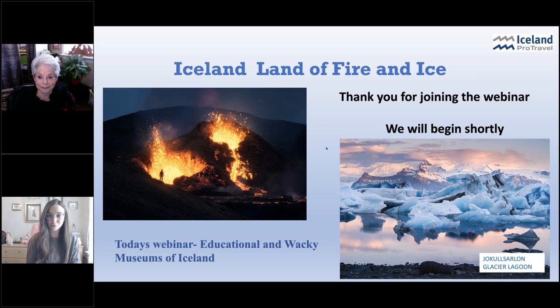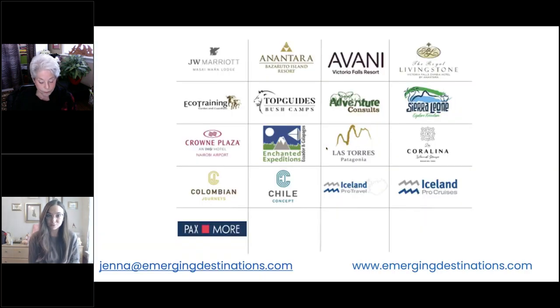Before we get started, I will take a quick minute to introduce our portfolio to you. If this is the first time tuning into an Emerging Destinations webinar, welcome. As you can see on your screen, we have quite the extensive portfolio. But since we're talking about Iceland Pro Travel today, I will just introduce our Europe portfolio. We have Iceland Pro Travel, who Judy will be speaking about. They are our DMC partner in Iceland — a one-stop shop for whatever you may need.